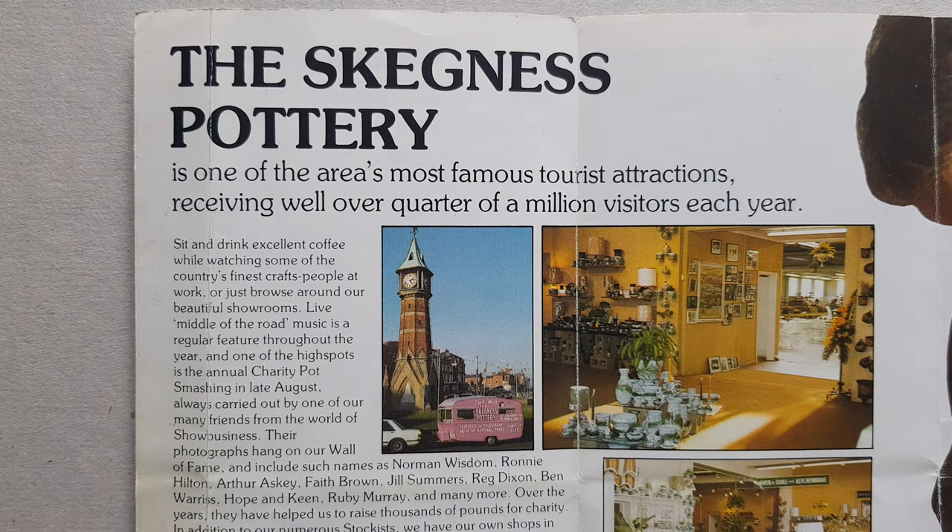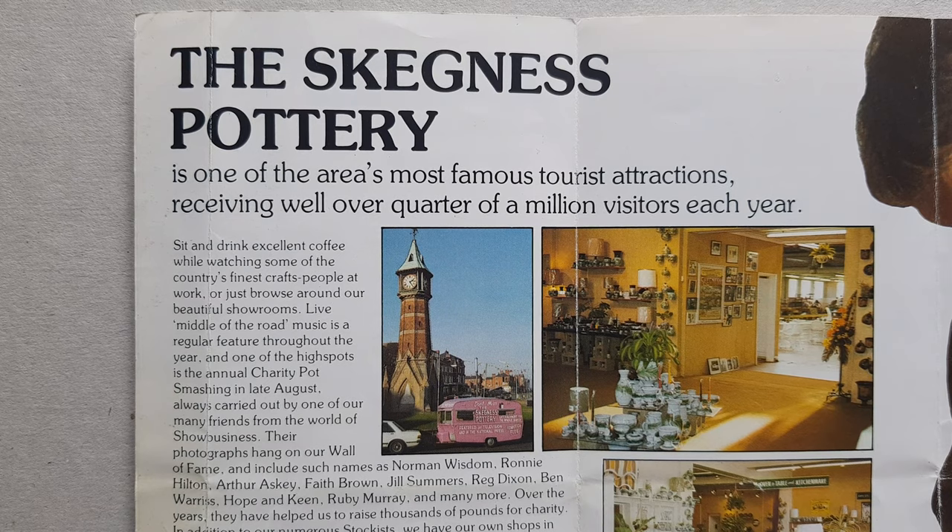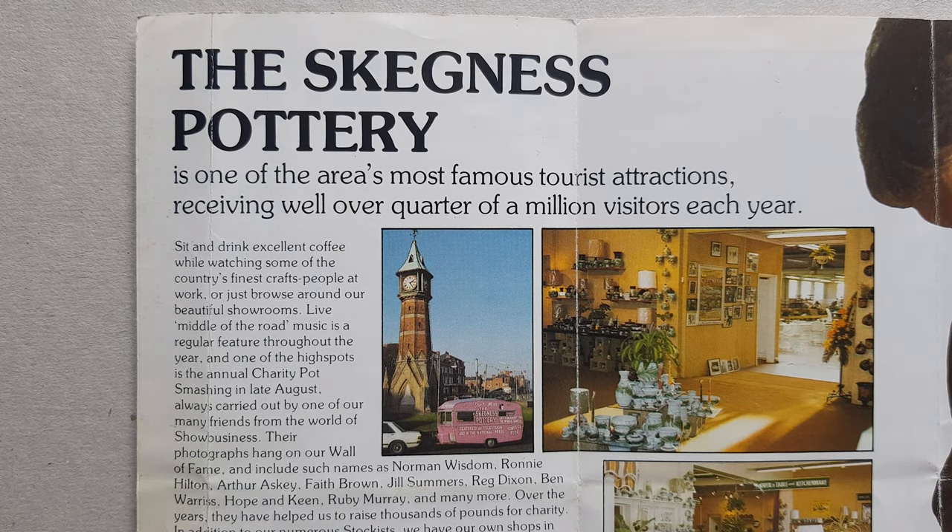One other thing I did manage to track down was an article in the Skegness Standard, where the pottery itself was commissioned to do a commemorative plate for Mrs. Lily Garner as she retired from the Landlady's Association. This was actually a 12-inch wall plate with a depiction of the Jolly Fisherman in the centre, which was given to her on her retirement.